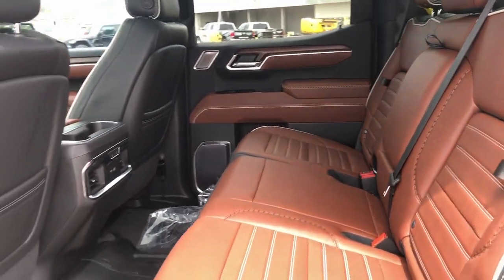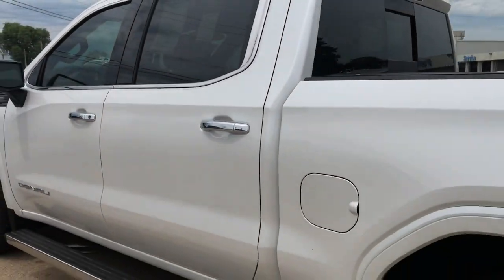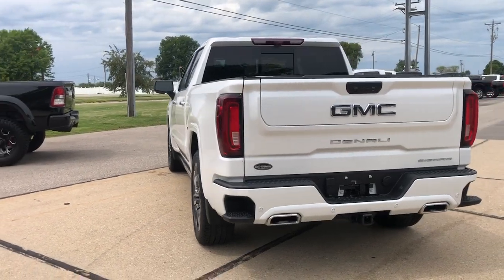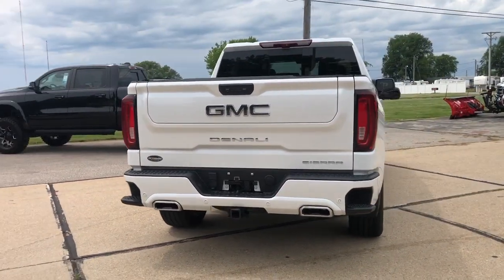Moonroof. Stop dreaming and start living — this handsome Sierra won't last long. Our team will give you an outstanding test drive experience. Stop in today.